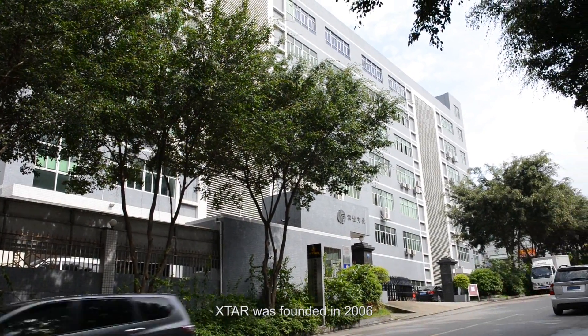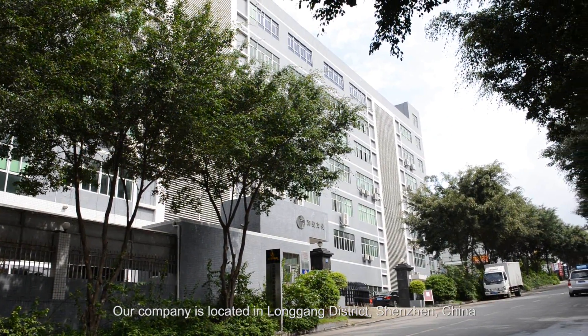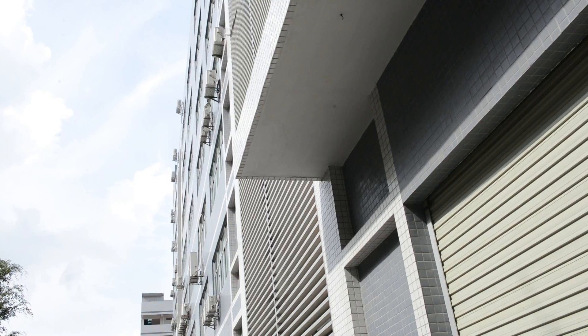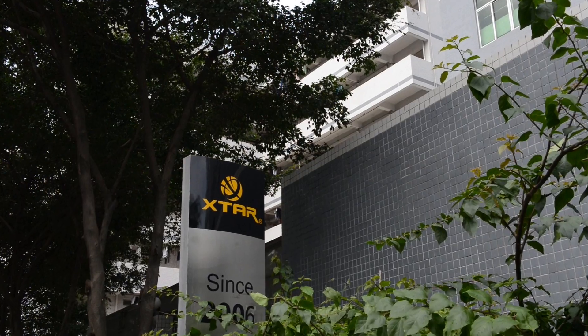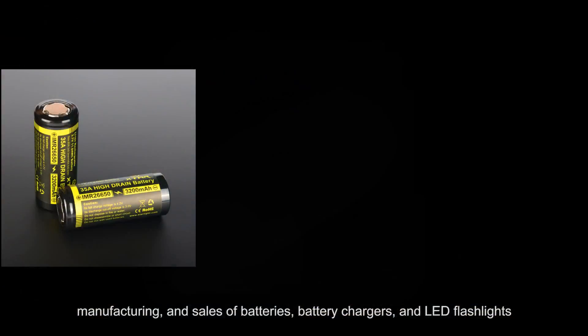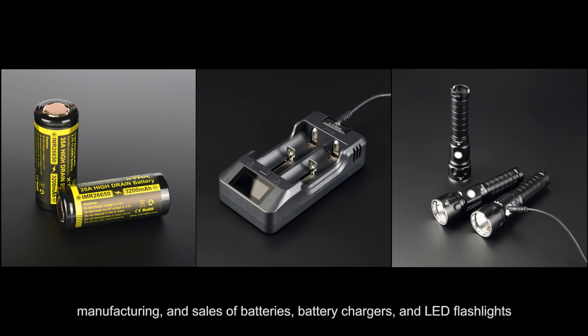X-Star was founded in 2006. Our company is located in Longgang District, Shenzhen, China. X-Star specializes in research and development, manufacturing and sales of batteries, battery chargers and LED flashlights.